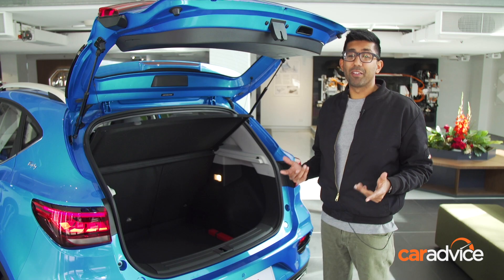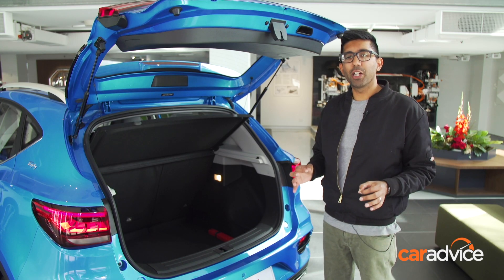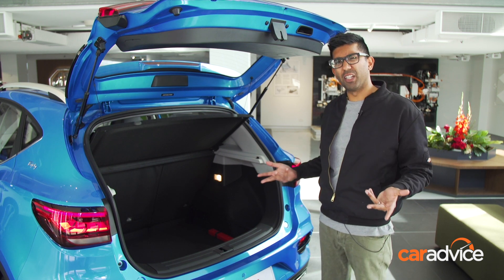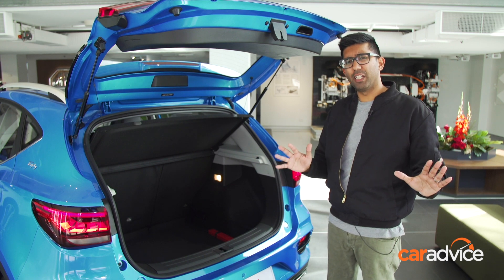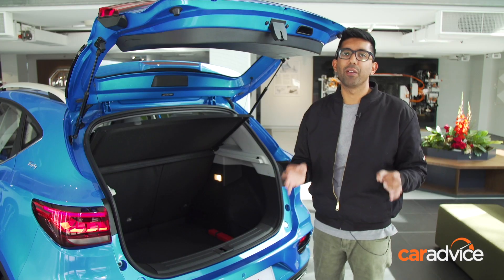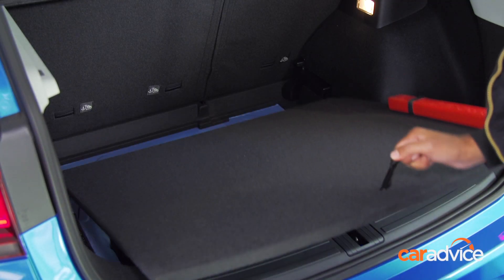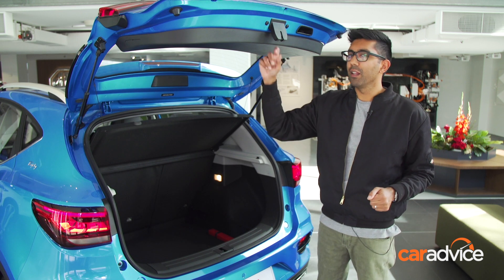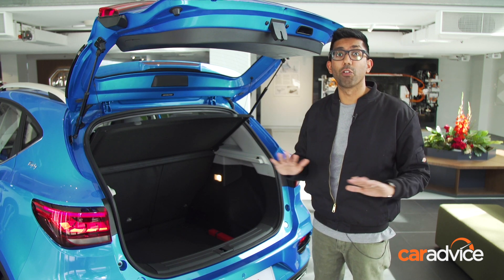Boot space remains the same as the regular ZS model, at 359 litres to be exact — about similar to what you find in a Hyundai Kona. You can easily fit a stroller and a bunch of groceries in there without any issues. There's a dual-position boot floor, and underneath that is a space-saving spare wheel. The tailgate remains manual only across all grades.